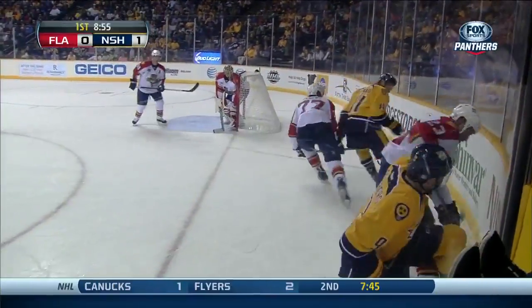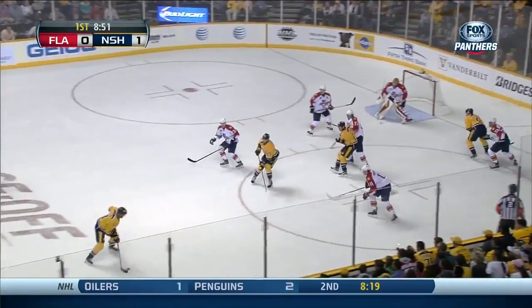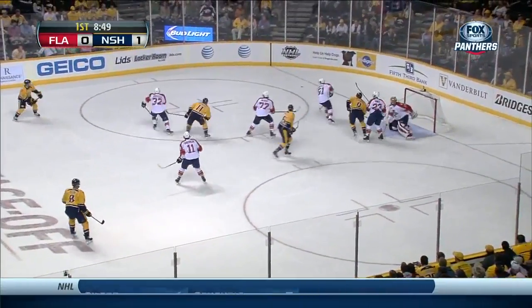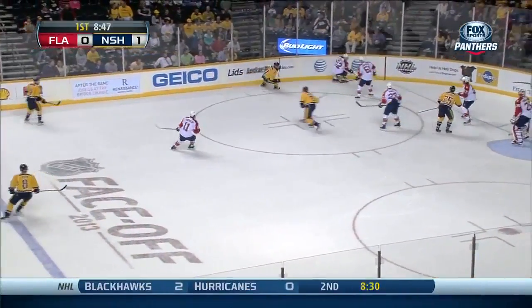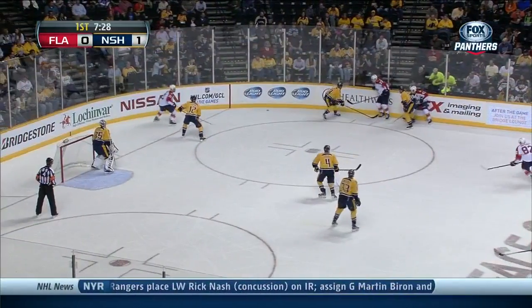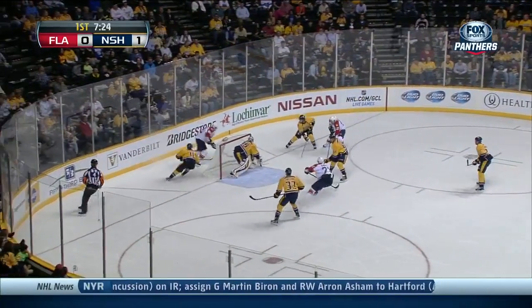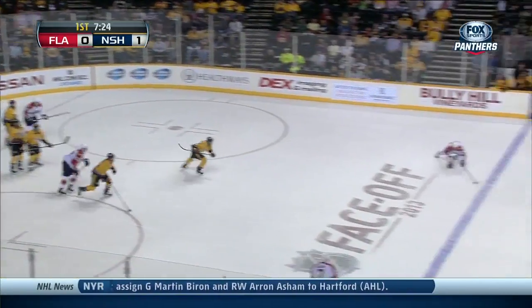Gomez with Forsberg, Gilbert, Huberdeau there as well. Predators able to work it free. Klein shoots wide. Big carom off those end boards. We're seeing that all season long, maybe because the net's a little bit smaller. Surprises will tell us in the first intermission that they wound up getting Jones. The Panthers jumped up at number two and took them. Barkov that inch with their pick.